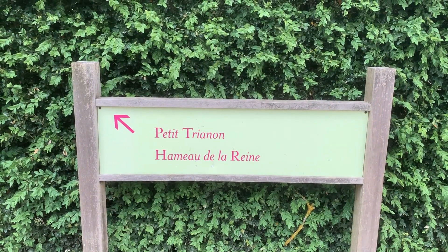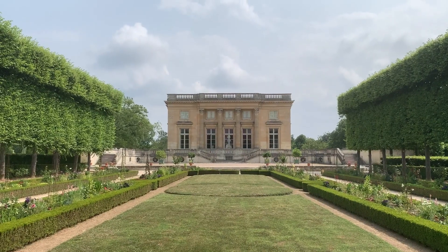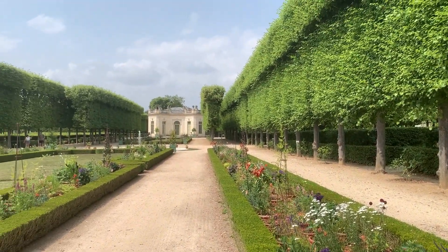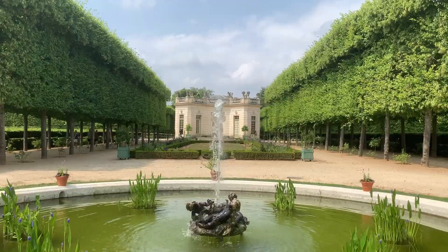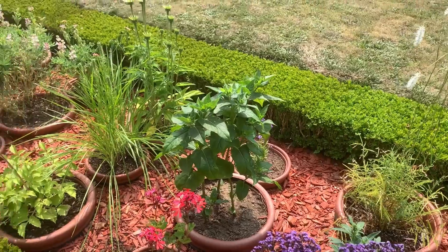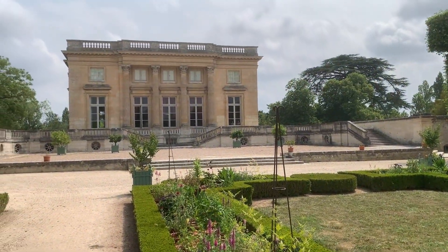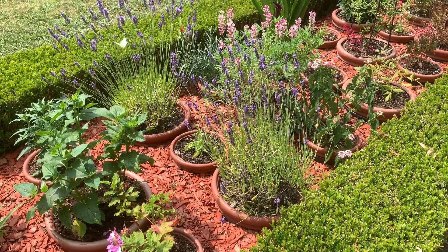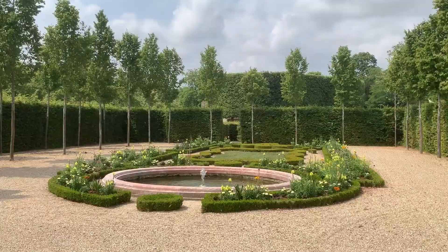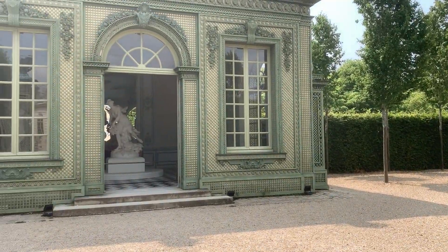To get from Le Grand Trianon to the small one or the other way round, you have to cross a large garden that I find much more interesting and beautiful than the one from Le Château. This Jardin à la Française is mostly accessible by foot and although it can get tiring to walk around if you are not used to walk a lot, it is definitely worth it. There are so many beautiful things to see and plenty of hidden gems.